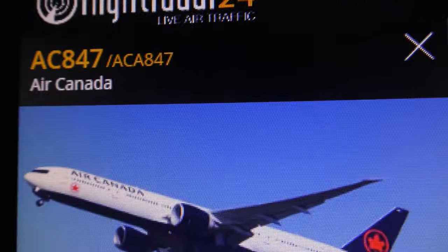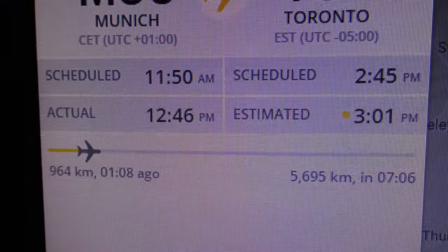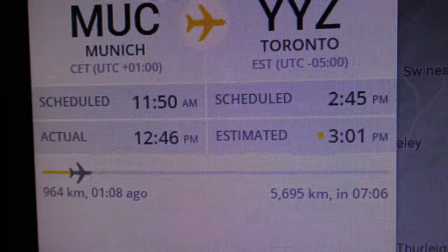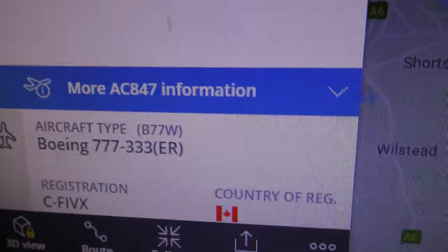Credit to FlightRadar24 for the following info. There's the flight number: going from Munich to Toronto. It's taken one hour eight minutes to get to Cambridge from Munich. Boeing 777 — there's the registration.